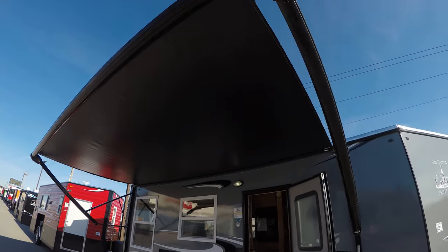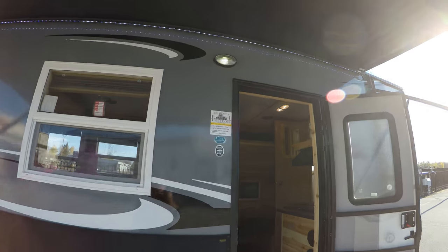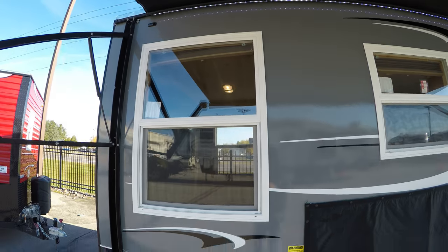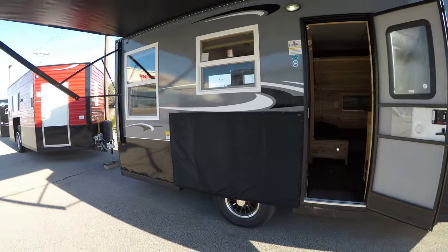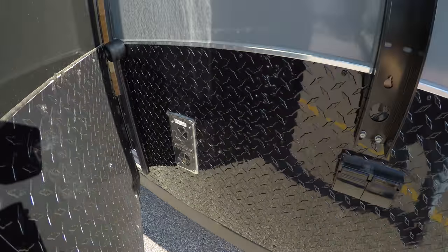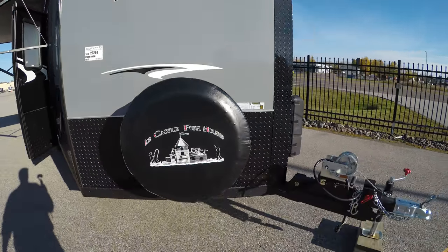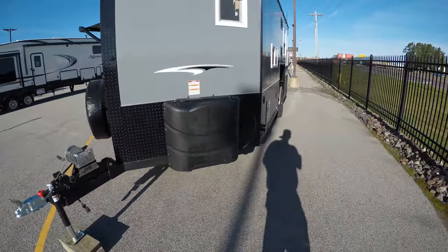Got the power awning, the fiberglass exterior, it's got the arctic insulation, it's got the covers over the wheel wells, nice big windows in the back, it's got the black galvanized, outside shower right here, furnace, got your LED flashers up there, spare tire with a cover, two 30-pound propane tanks — those are full.